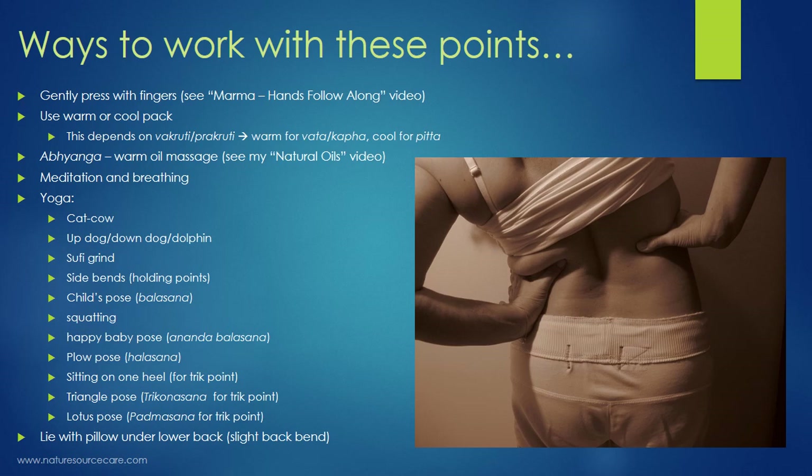Probably the most passive and gentle approach is to simply lie down on your back and slide a thin pillow — or even a folded towel — underneath your hips to lift them slightly. It doesn't have to be a huge backbend; even a slight backbend will help stimulate these points.